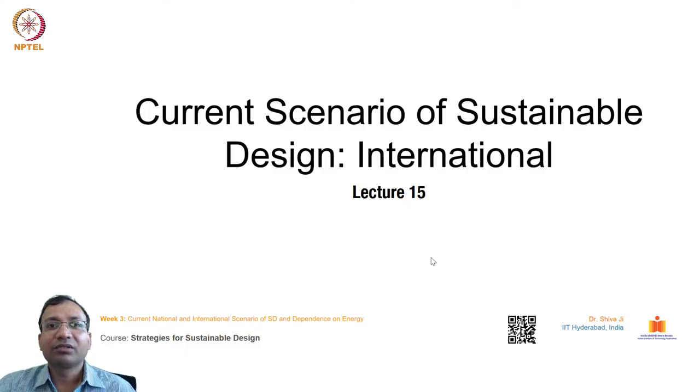Hello everyone. We will discuss the current scenario of sustainable design at the international level in today's lecture.